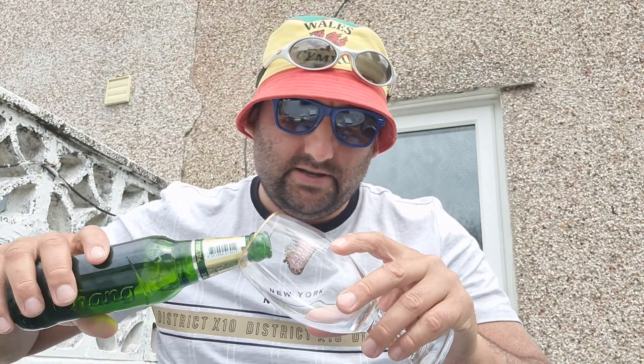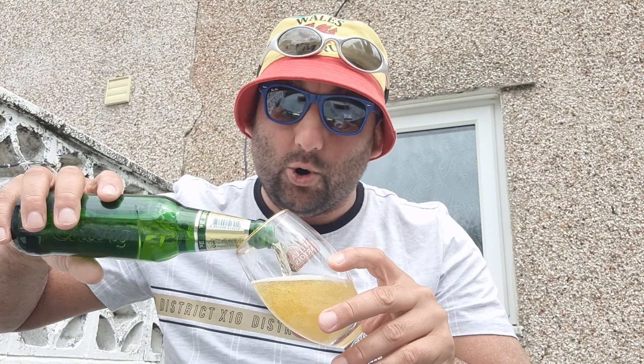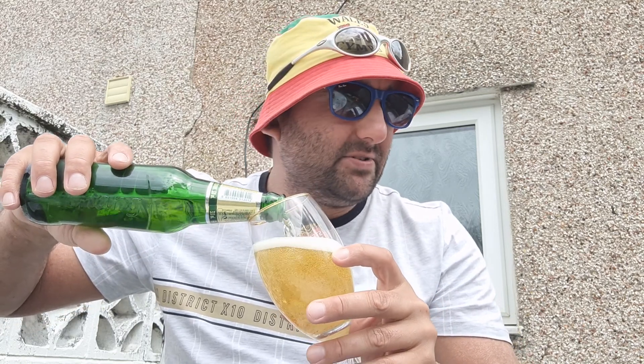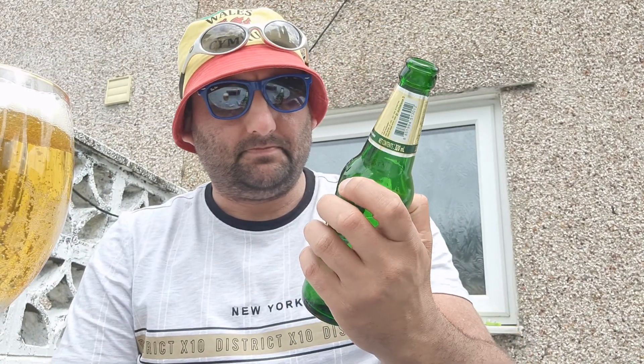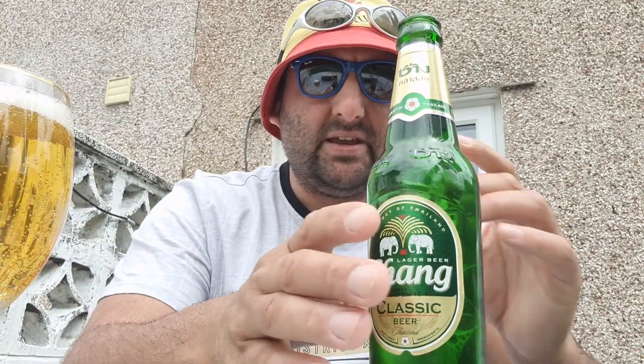Going in pretty blind then. Oh - skunked! Skunked badly. But you always do get that with a green bottle - well, not always, but about 75 percent of the time you do get a skunkiness on the green bottles. Still smell the skunkiness. Yeah, five percent in a 320ml bottle - Chang.